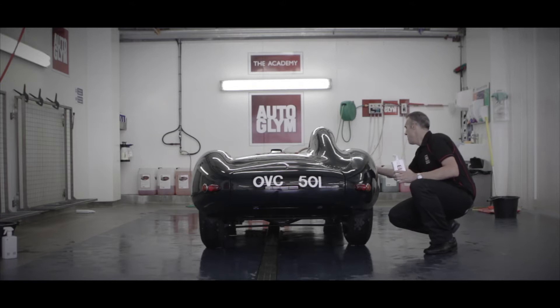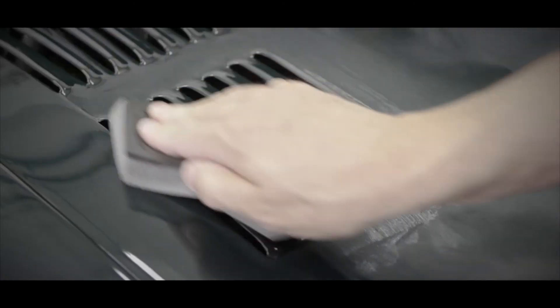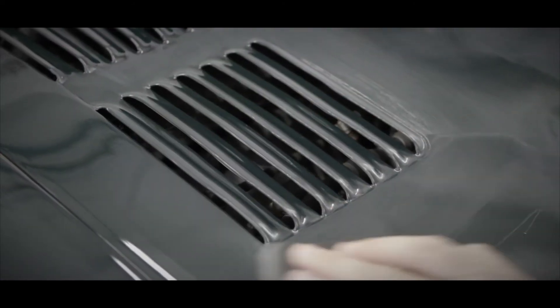You've got cars that span over 100 years at this event — everything from a 2014 LaFerrari all the way back to something that was made in the 1800s. So you have to have that confidence not only in your staff with their training, but also in the products that you're using on them.